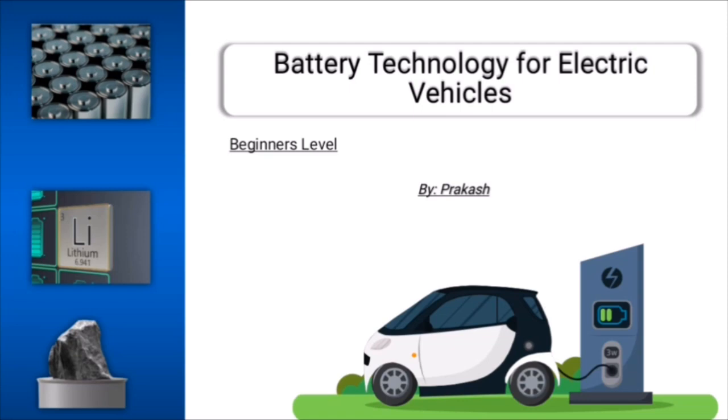I am Prakash, instructor for this course, and I have seven years of experience and have worked in different automotive domains. I know a lot about designing electric vehicles and battery technology. I also have bachelor's and master's degrees in automobile engineering from a reputed university.